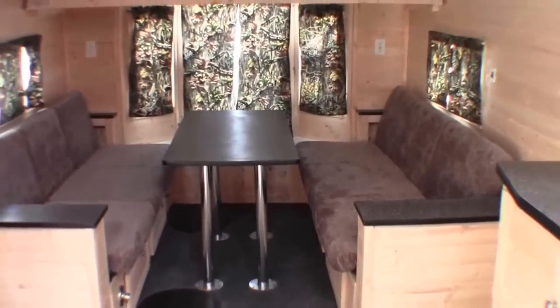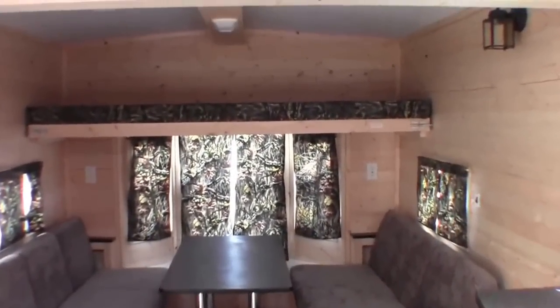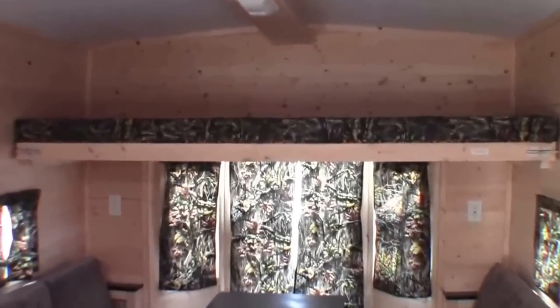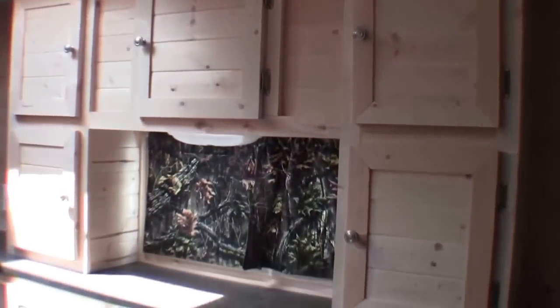So this is the 26-footer. You've got the table with two couches on each side that go into a big bed. You've got the bunk up above and a nice bay window. Plenty of storage throughout, and there's an air conditioner right here for summertime use.